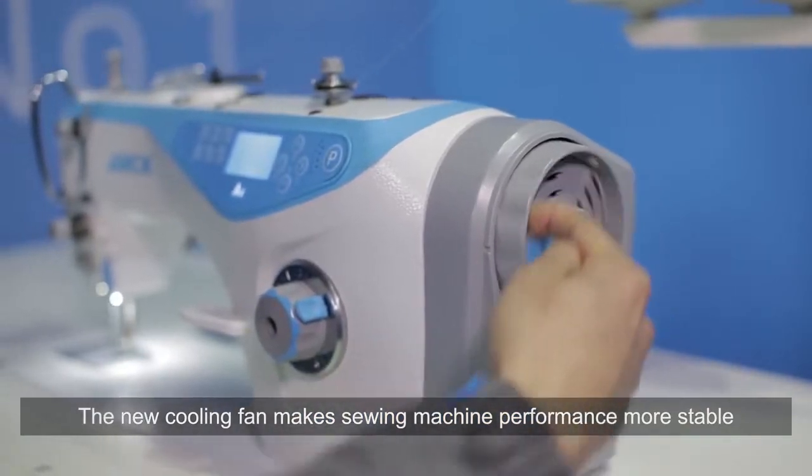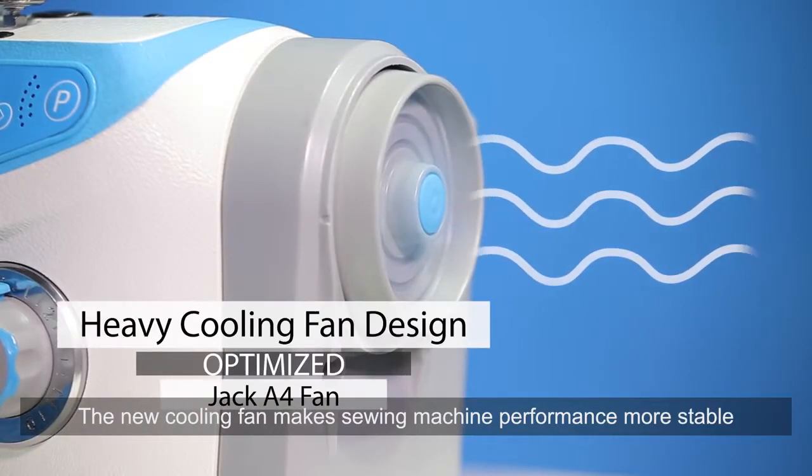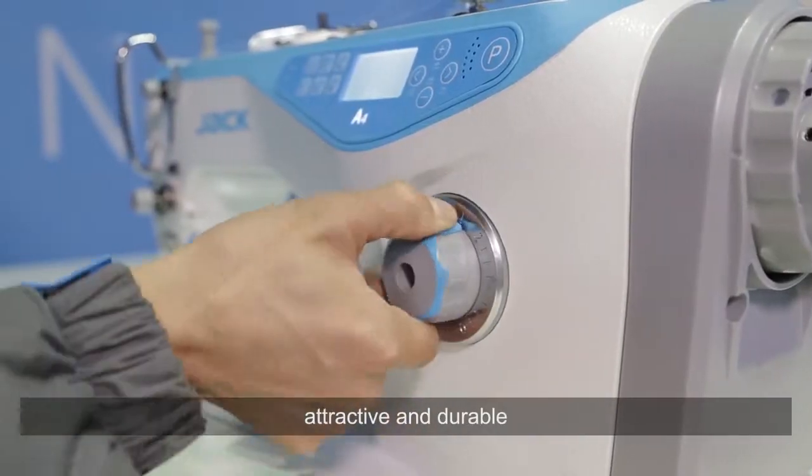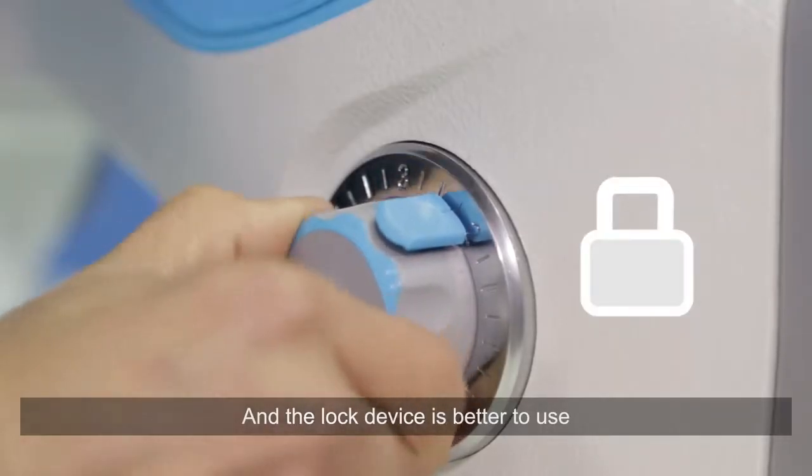The new cooling fan makes sewing machine performance more stable. The stitch dial is chrome plating processed, attractive and durable, and the lock device is better to use.